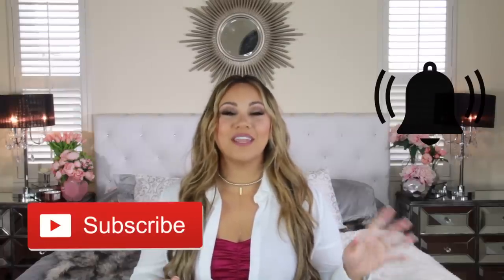If you guys are into this sort of video, definitely consider subscribing and hitting that little bell so you're notified. I do a lot of lifestyle, mommy, and travel videos here on my channel and I would just love to have you guys.